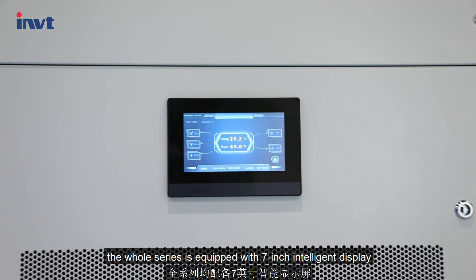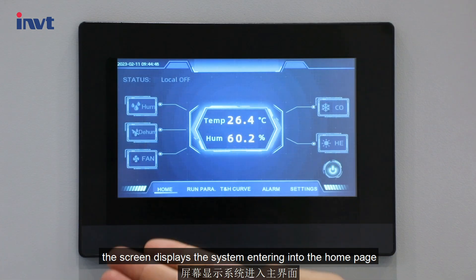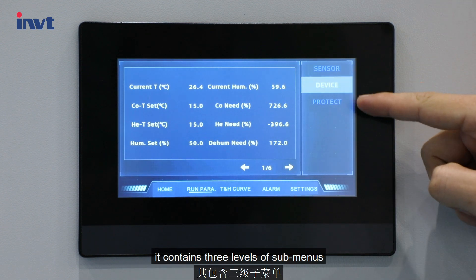The whole series is equipped with a 7-inch intelligent display. After power on, the screen displays the system entering into the home page. Touch the Run Para icon — it contains three levels of sub-menus.